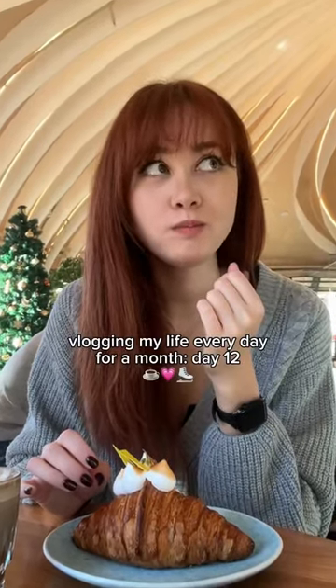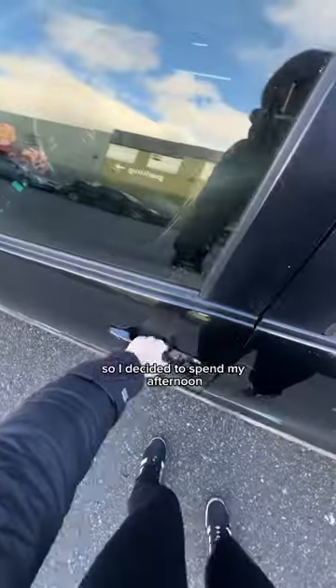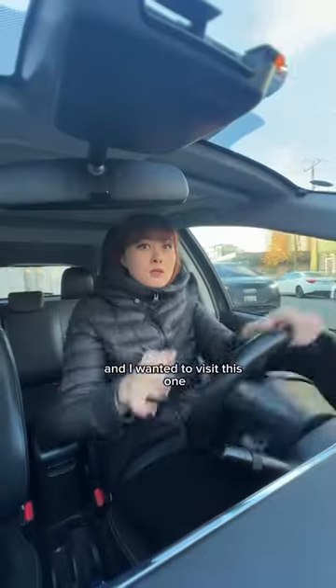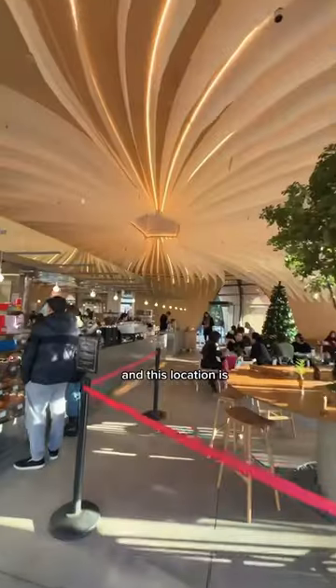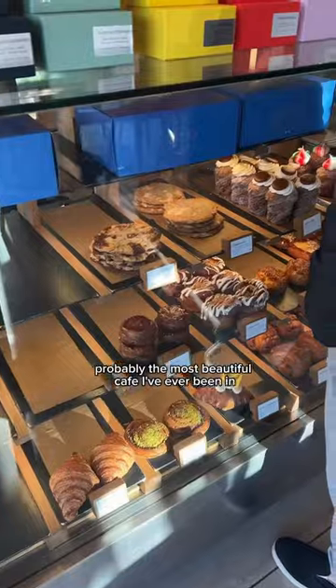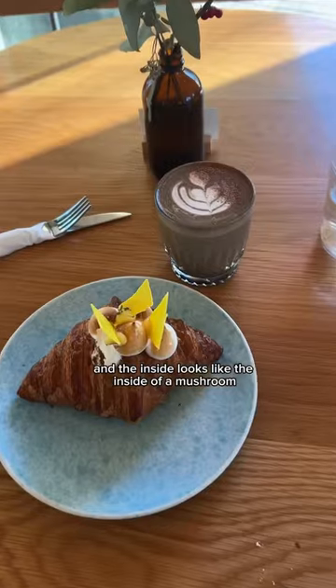I went to the most insane cafe that looks like the inside of a mushroom. I wanted a sweet treat, so I decided to spend my afternoon working out of a cafe. I wanted to visit this one because I've never been before. It's called Nemesis Coffee, and this location is probably the most beautiful cafe I've ever been in. The outside of the cafe looks like a flower, and the inside looks like the inside of a mushroom.